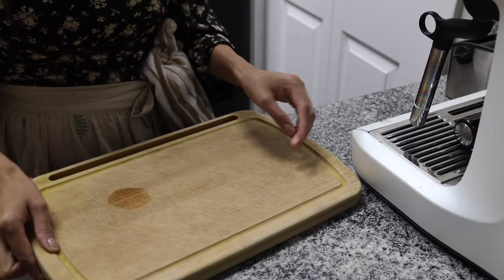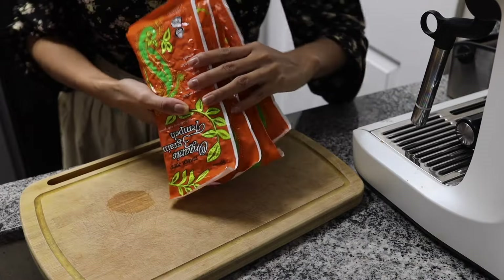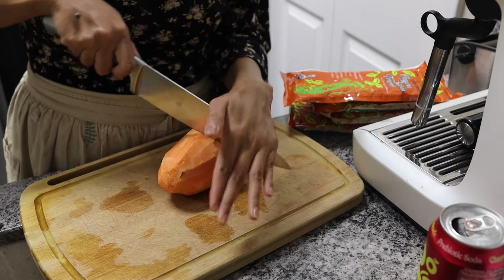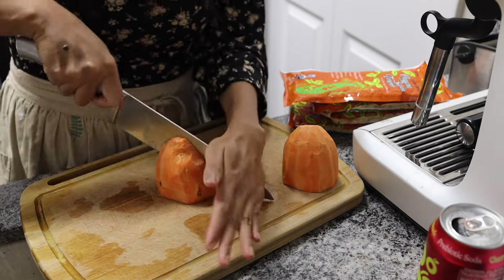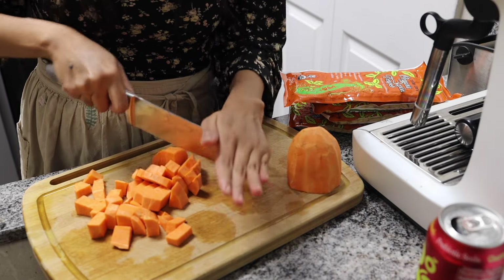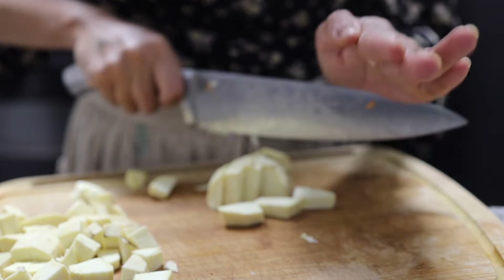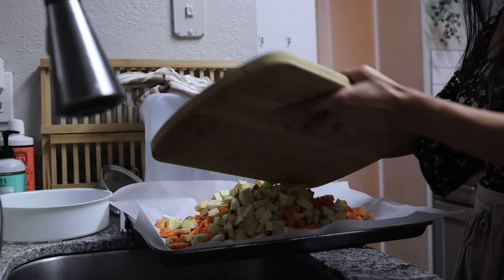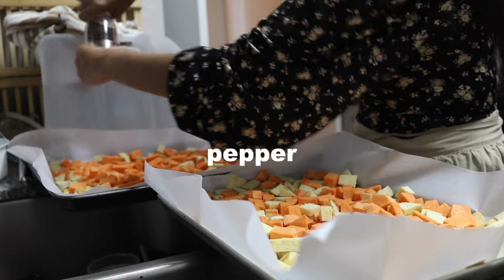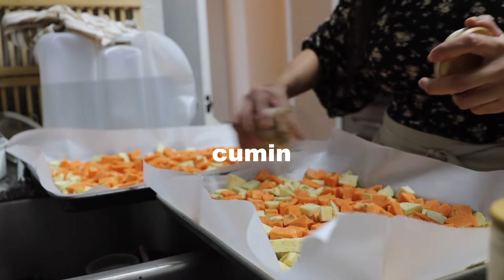Now moving on to my husband's portion of the meal prep. This is one of his favorite meals — he has it every day for lunch and loves it. We're prepping him some tempeh and sweet potatoes; his brown rice is already in the fridge. We're prepping both orange sweet potatoes and white sweet potatoes. You can season with whatever spices you have on hand — you can't really go wrong with sweet potatoes, so change it to your personal preference.